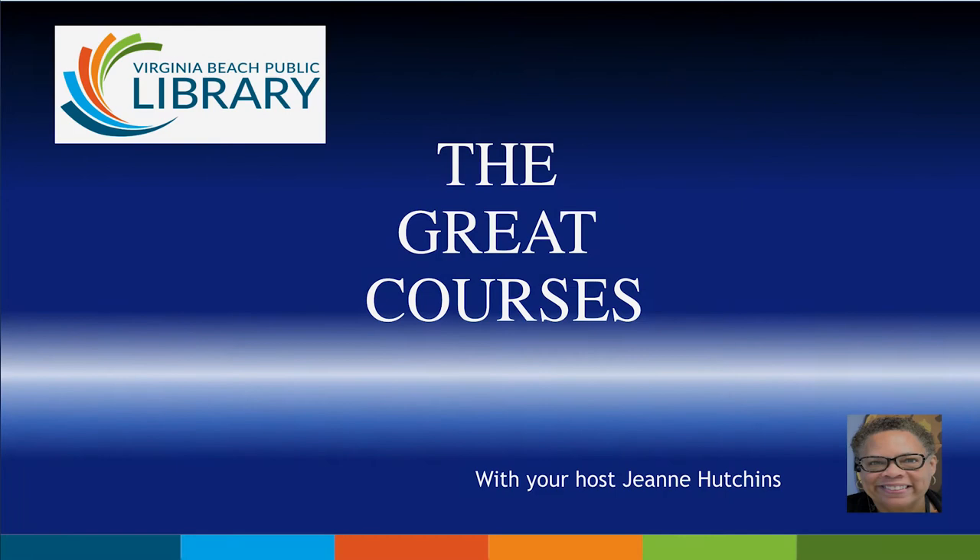Welcome to Exploring Your Digital Library. Today we are exploring The Great Courses with your host, Jean Hutchins. The Great Courses is presented by Virginia Beach Public Library through RB Digital, an alliance with our vision of a library for a lifetime.